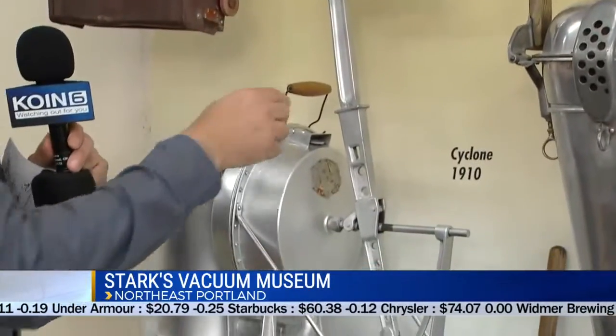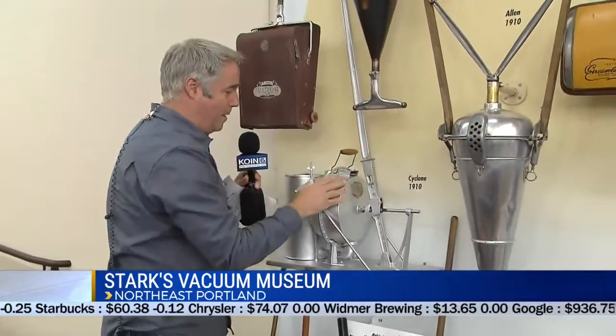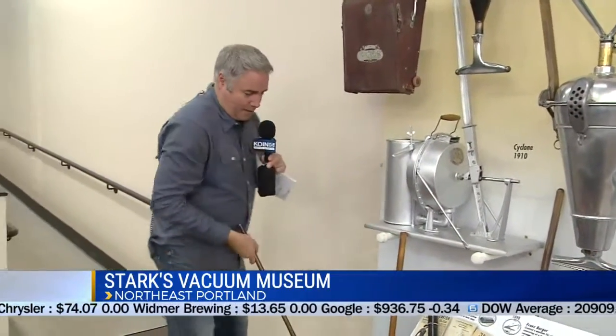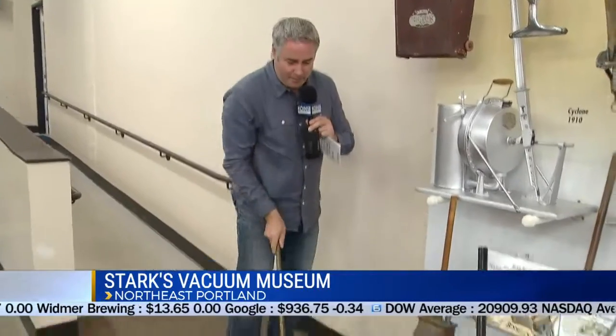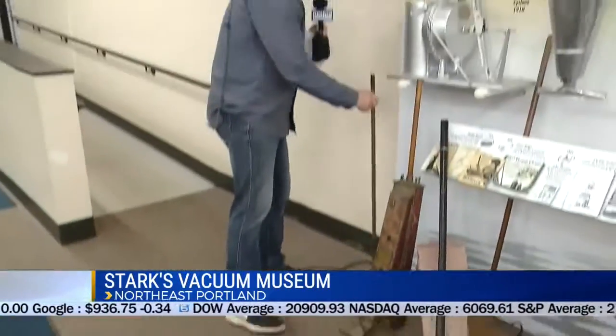I wanted to take you on a brief history of the vacuum. Starting back here with 1910, the Cyclone. Back in 1910, the man would apparently crank this thing here. There's some bellows in here, it would create a little suction. And then the man's wife would take the vacuum here with an attachment and go around the room and clean the house. It was a two-person job back in the day, if you can imagine that.